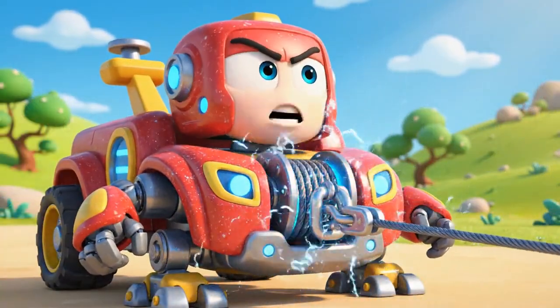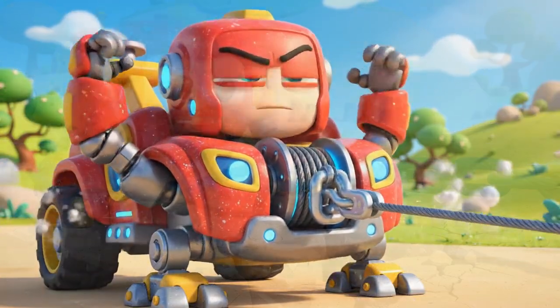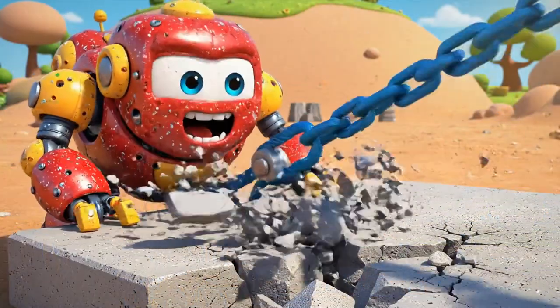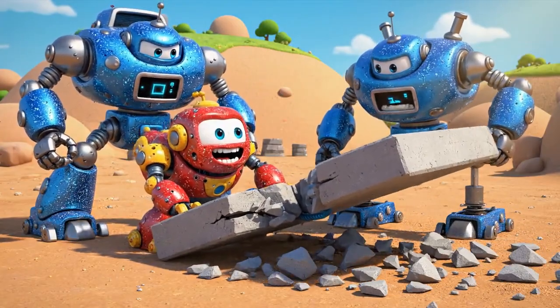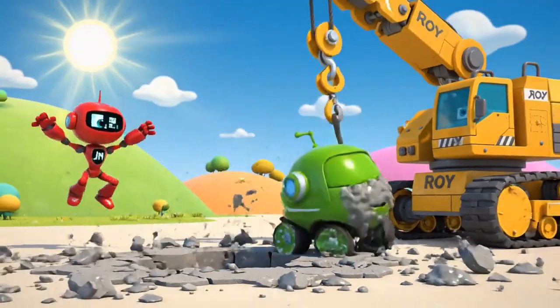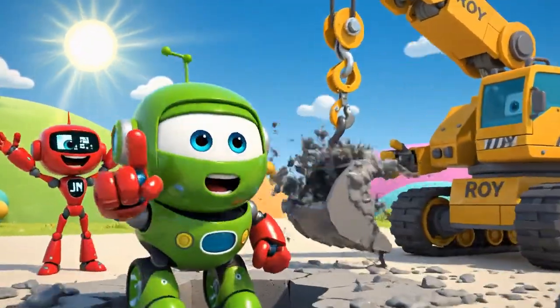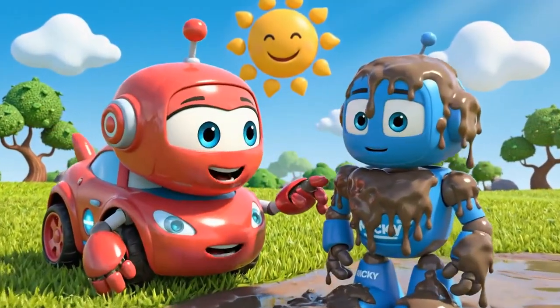This is it — Mega Winch! I'm moving! I'm moving! He's free! You did it, Roy! You're safe, Mickey!